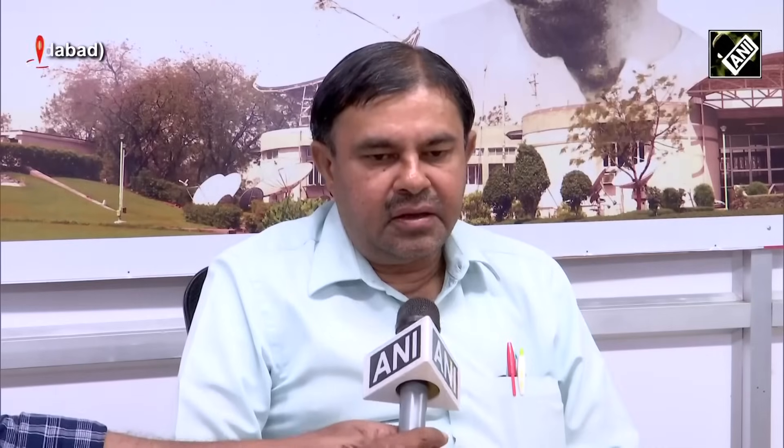These are the observations which we got from the LIBS, that is the laser induced spectrograph, which we have put on the rover. It has done the measurement and come out very clearly with the spectroscopy lines, where sulphur is visible in a very prominent way.